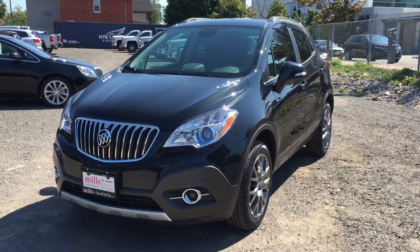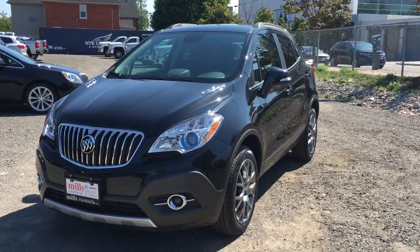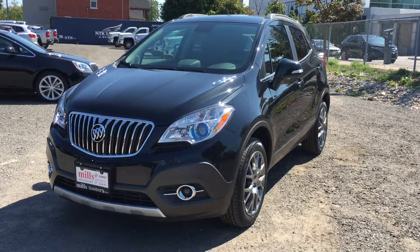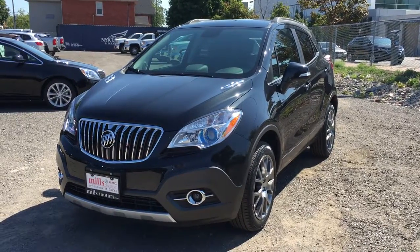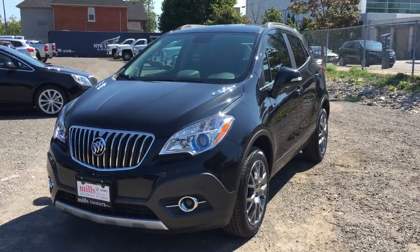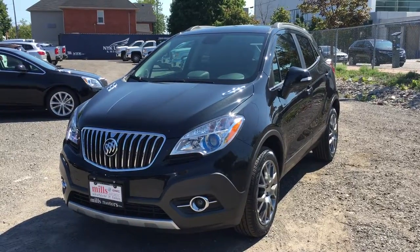This is the awesome 2016 Encore Sport Touring AWD in the very nice carbon black metallic, rocking the 1.4L SIDI inline 4-cylinder turbocharged engine with the 6-speed automatic transmission. If you want to test drive this vehicle, we are located at 240 Bond Street East in Oshawa, and we would be very happy to show you that we will do whatever it takes.